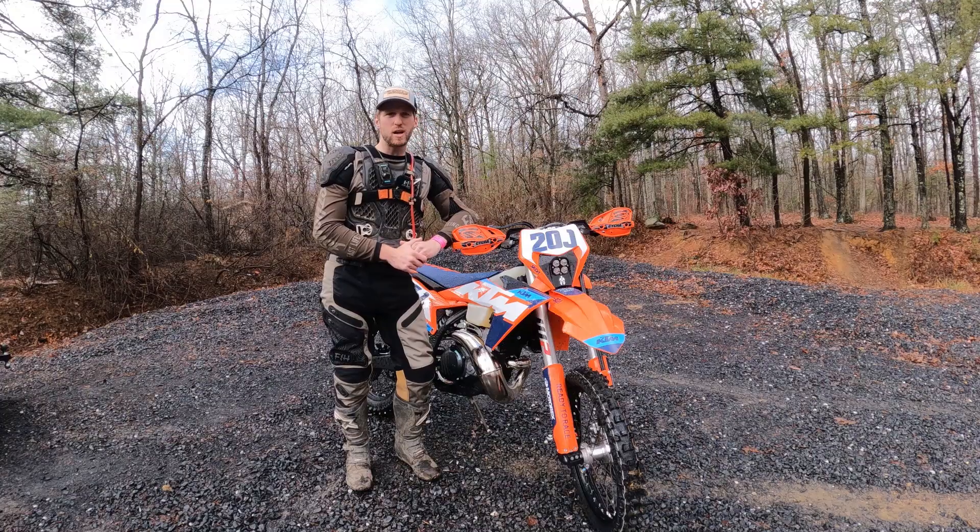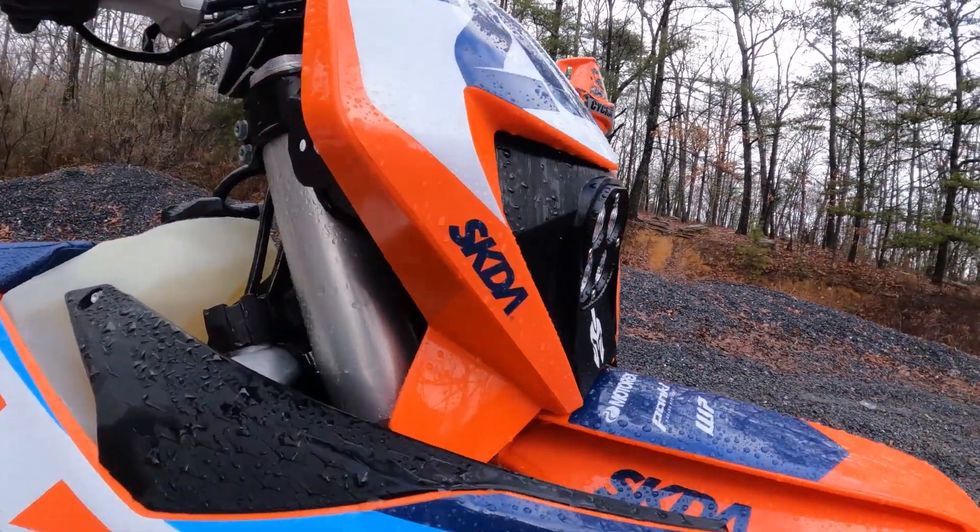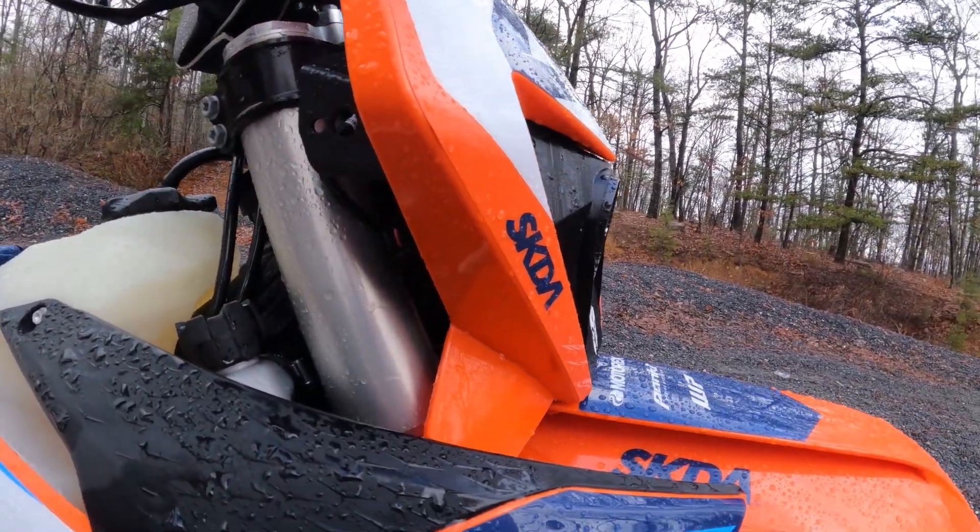These are made by a company called Spartan MX Parts out of beautiful Slovenia. So stick around — I'm going to do a comparison and demonstration of this new headlight versus the stock LED headlight.